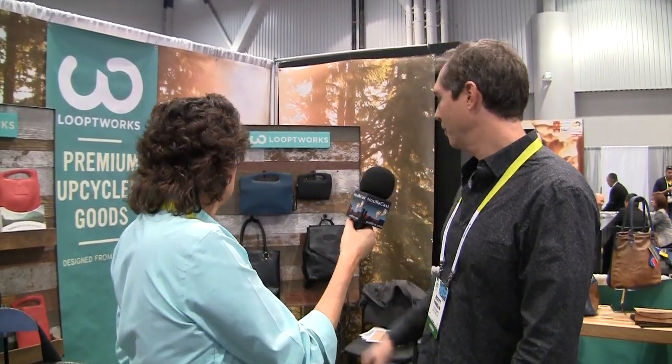That also probably makes these sort of limited editions too, right? In a lot of cases, we actually hand number our products. On the inside it'll say 'limited edition,' one of however many we made based on the amount of material we found and recovered. These products will be available in April, and the rest of our products are online at loopedworks.com.